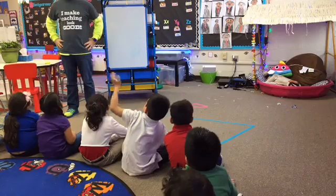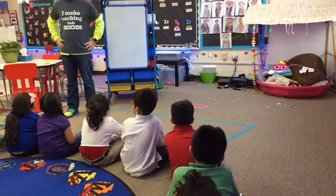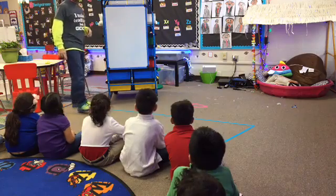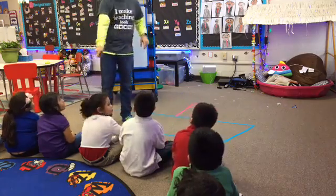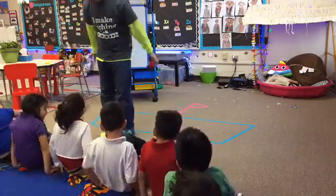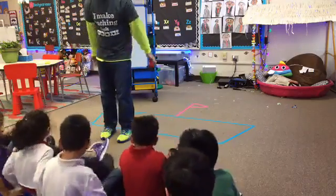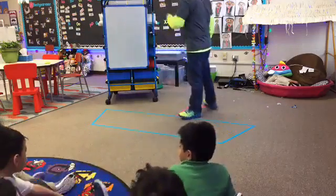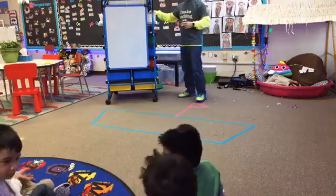We don't want to knock anybody off the boat. Got it? Then you'll get into the water, and then that shark will get them. I need one, two, three, four, five. I need you guys to scoot back. Come on and scoot. So tell me again, what does add mean? Put them together!